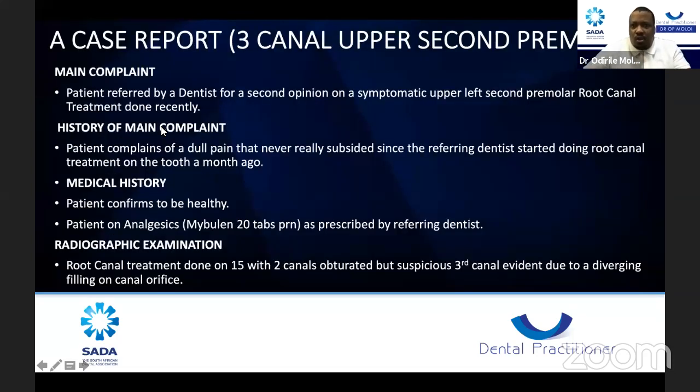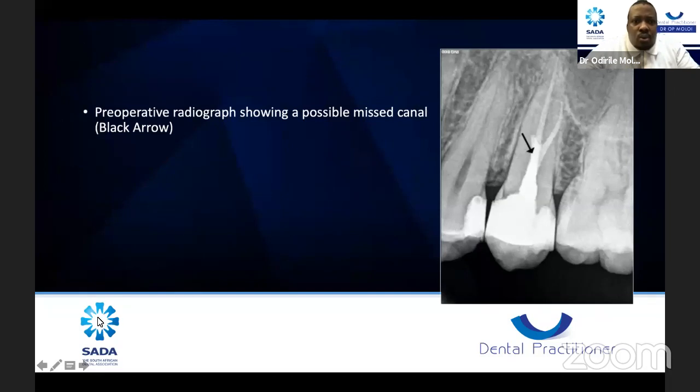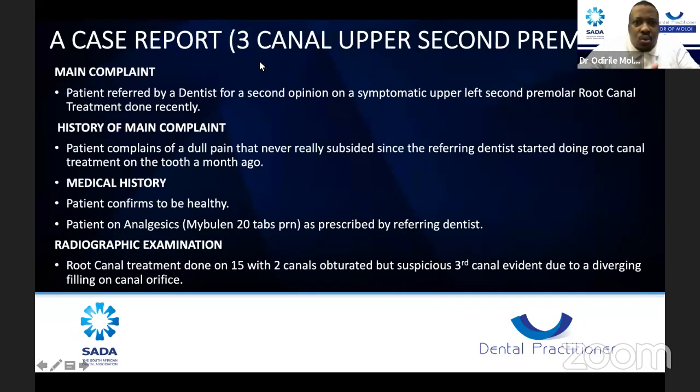Now I'm going to take you through a case report — one of the cases I love. I did it about two months ago. The patient was referred by a colleague; the main complaint was a symptomatic upper left second premolar with root canal treatment done recently. The colleague did the treatment and the history was that the patient complained of a dull pain that never really subsided since the referring dentist started doing RCT on the tooth a month ago. I always love getting referrals from colleagues. The medical history: the patient was confirmed to be healthy and was on painkillers.